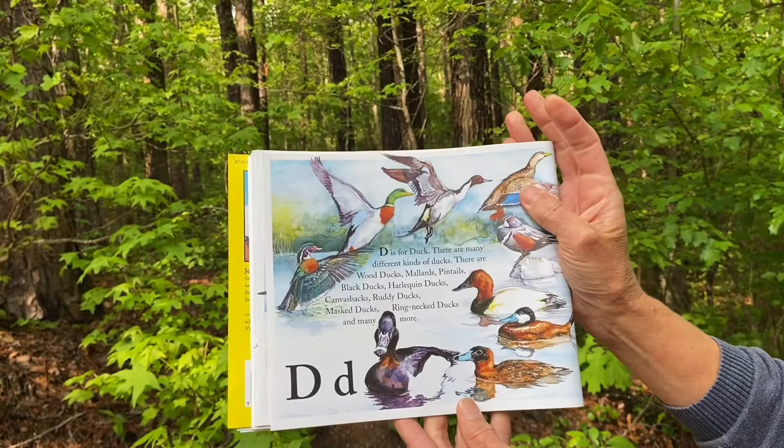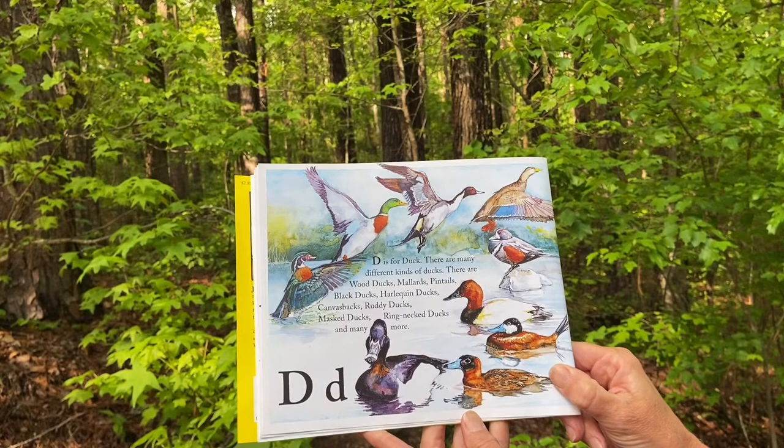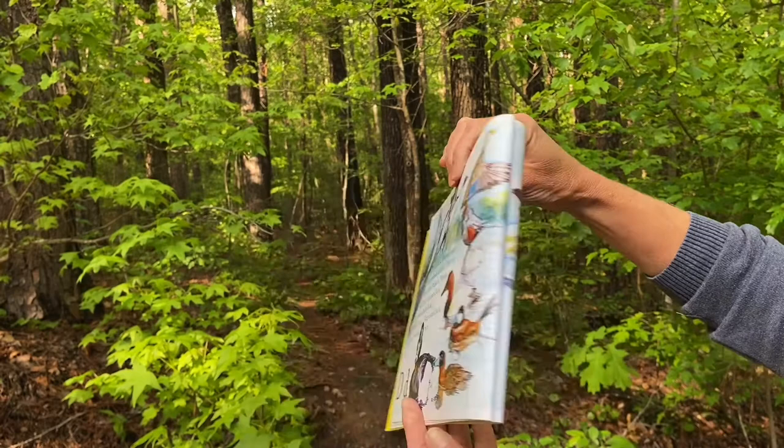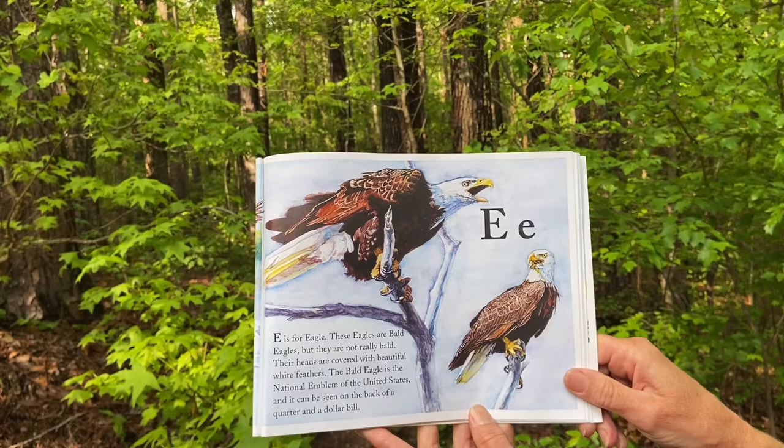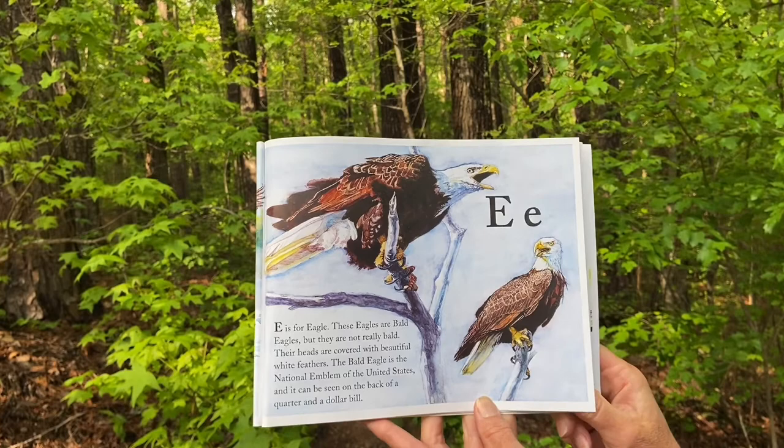D is for duck. There are many different kinds of ducks — wood ducks and mallards and pintails and black ducks and harlequin ducks and canvas backs and ruddy ducks and masked ducks and ring-neck ducks. E is for eagle. These eagles are bald eagles, but they're not really bald. Their heads are covered with beautiful white feathers. The bald eagle is the national emblem of the United States and it can be seen on the back of a quarter and a dollar bill.